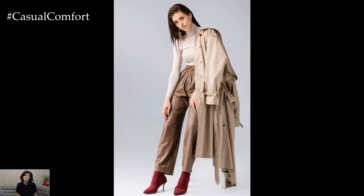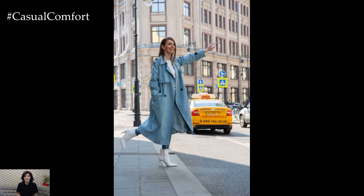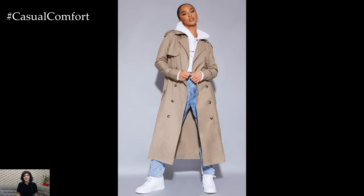The perfect stylish trench coat is a timeless wardrobe essential that effortlessly elevates any outfit while providing practicality and versatility. Renowned for its classic design and enduring appeal, the trench coat is a staple piece that transitions seamlessly between seasons and occasions, making it a must-have addition to any fashion-conscious individual's wardrobe.